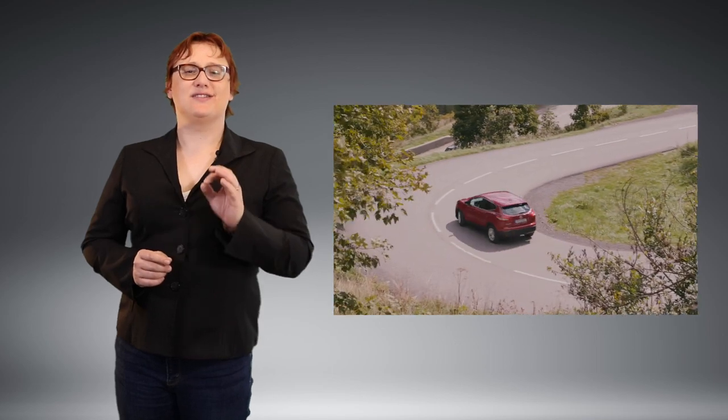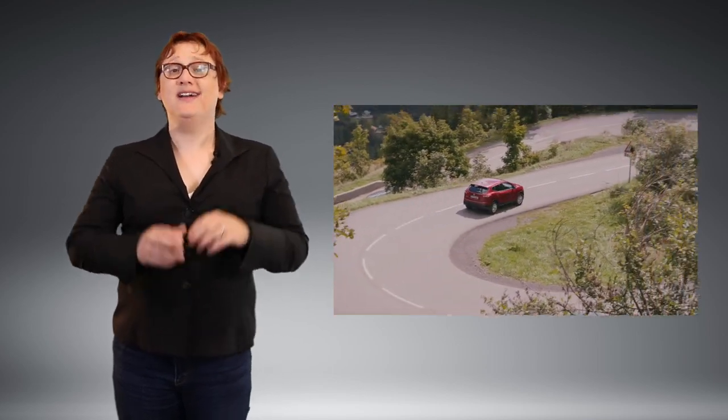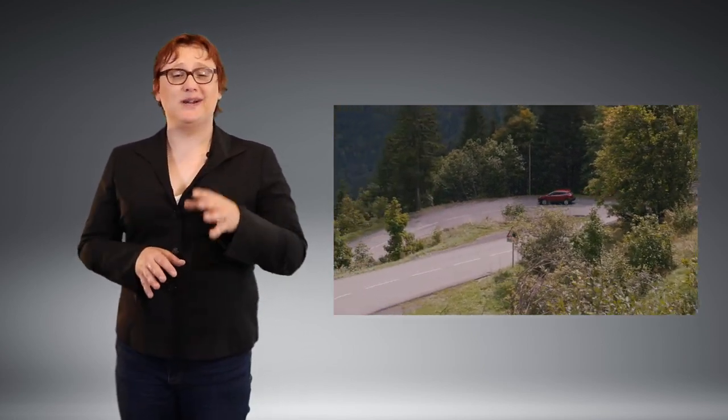Yet here we are, coming to the end of the first decade of the modern electric car, and those of us who are looking to buy a new car are still obsessing over the one thing we never used to consider back in the day: how far will it go per charge?